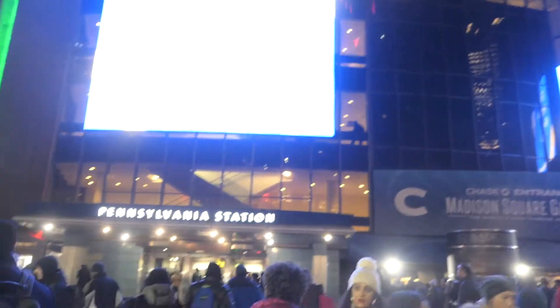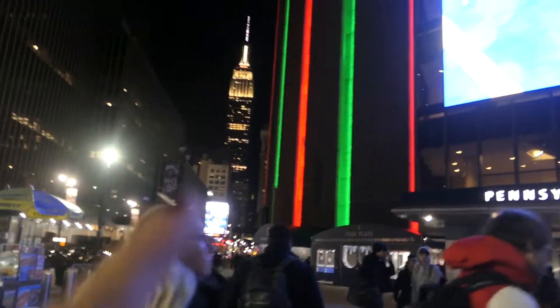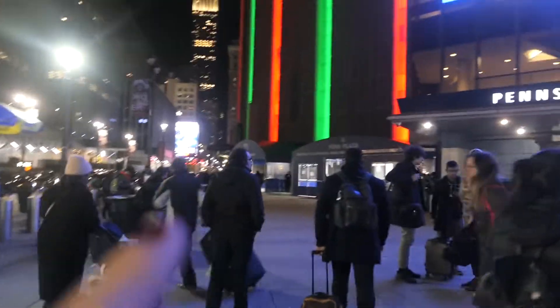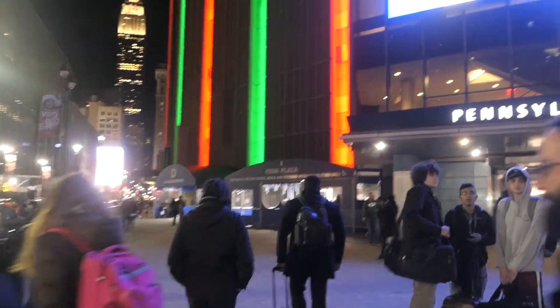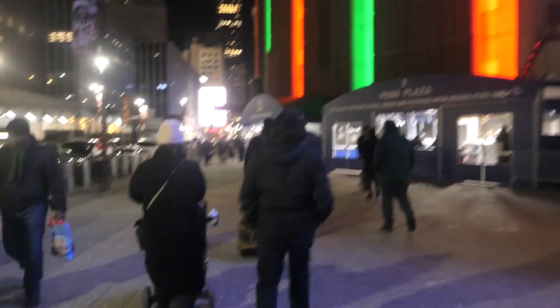So we literally have just arrived at Madison Square Garden. We're about to find Entrance D, which is just down there — we think we've just seen it, yeah it is. So we're just going to head in there and then I'll show you where we're actually sitting. We've actually arrived guys — it's so Christmassy outside!